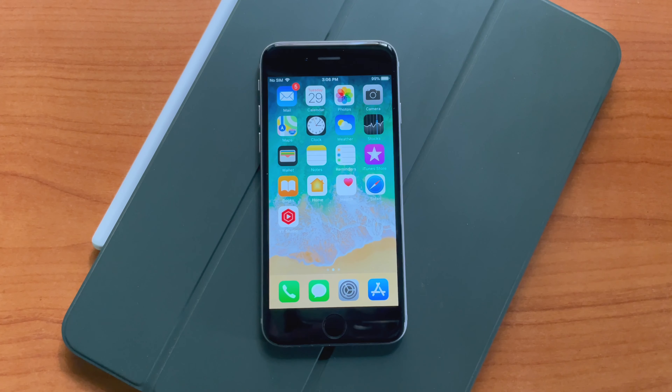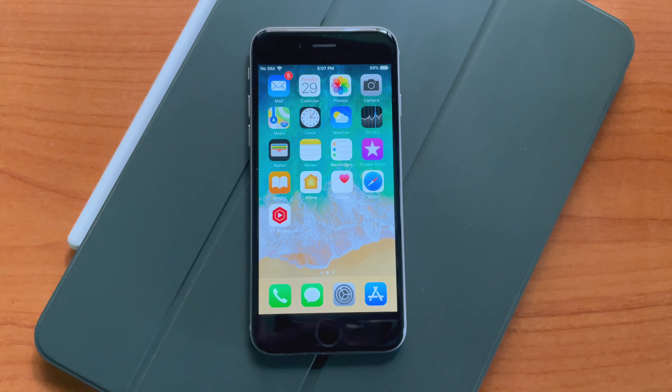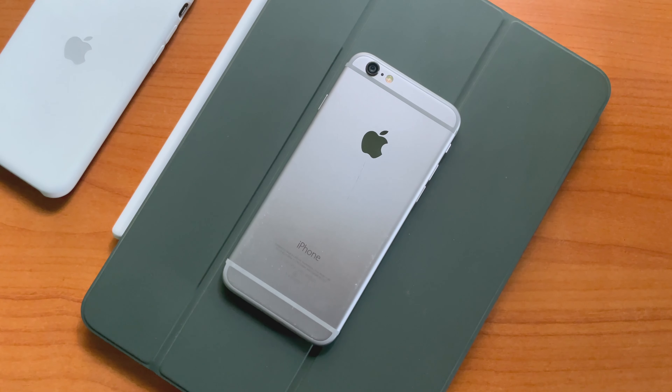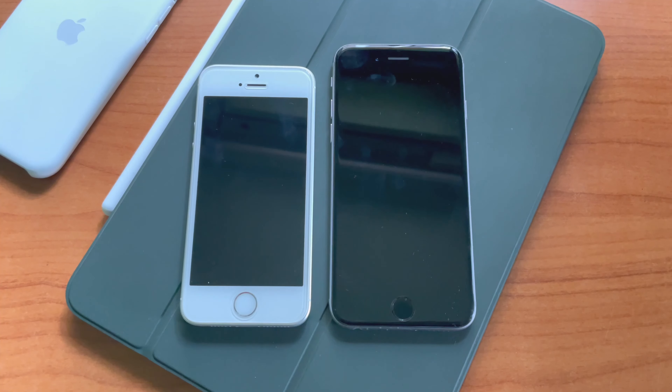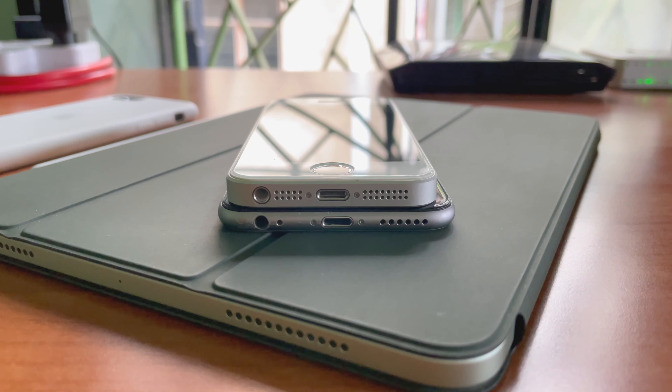iPhone 6 was released at a time when people were moving away from smaller display mobile devices to larger ones. All of Apple's competitors had larger display devices and Apple needed to make a breakthrough. As a result, from the previous year's 5s, almost everything changed on iPhone 6.